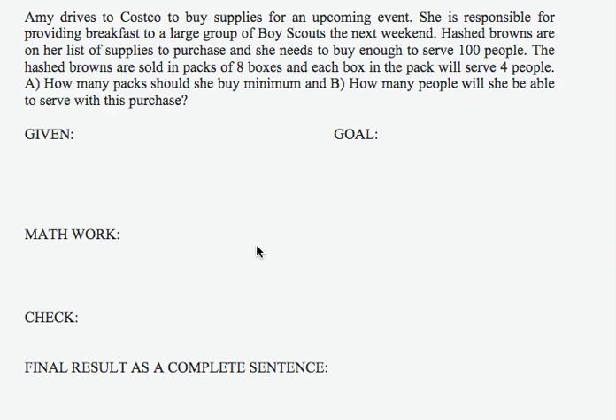In this problem, we're asked to work with an application, so let's read carefully and try to identify the important information. Amy drives to Costco to buy supplies for an upcoming event. She is responsible for providing breakfast to a large group of Boy Scouts the next weekend. Hashbrowns are on her list of supplies to purchase, and she needs to buy enough to serve 100 people.